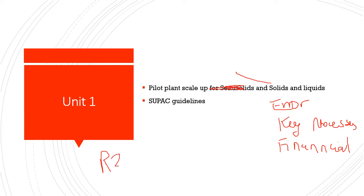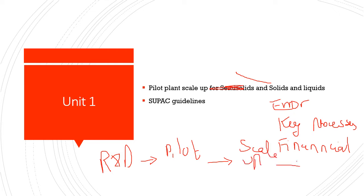Firstly you perform research and development, then you go for production batches at the pilot level — that is pilot batches. Then you go for scale-up batches, which are exhibit and pre-exhibit batches, and finally you go for commercial batches.